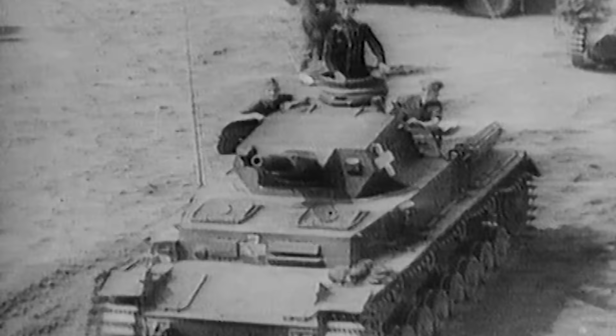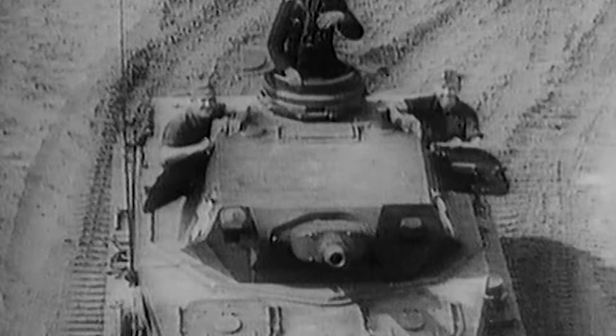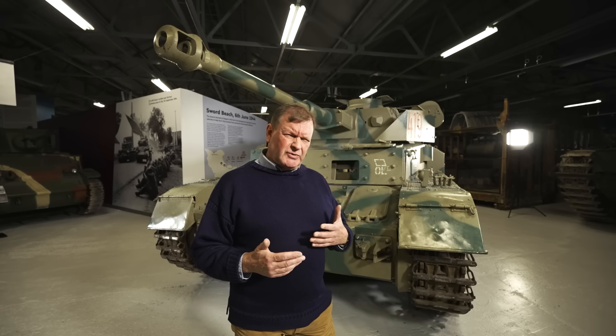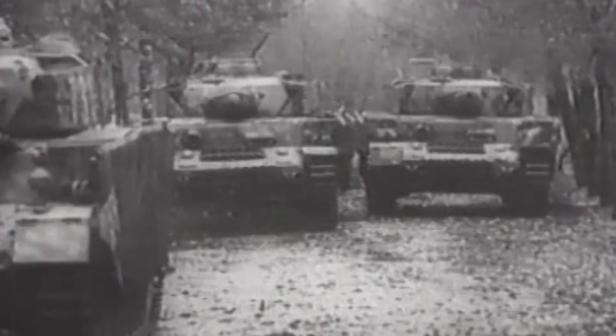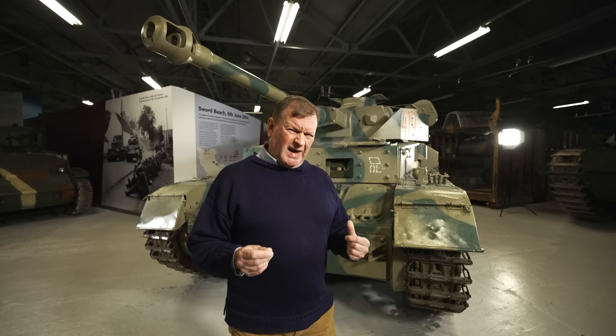There are three reasons for choosing this particular tank. First, this is the most numerous German tank of World War II - over eight and a half thousand were built. Second, this is quite an unusual vehicle: it's a pre-war design but it's still in frontline service in 1945. There aren't many you can say that about. And the third reason, which is not obvious from where I'm standing, is that the interior of this vehicle is very, very well preserved. Now that is rare.